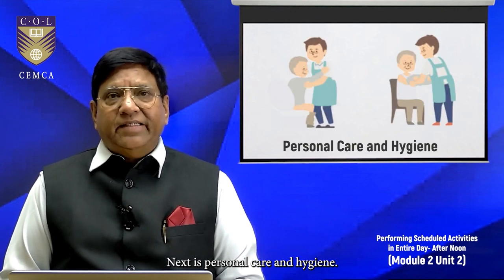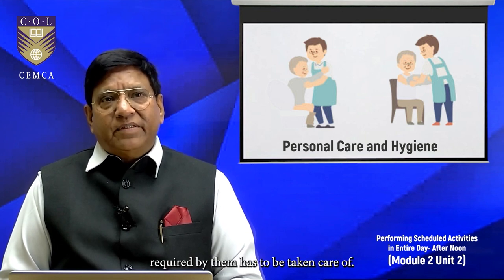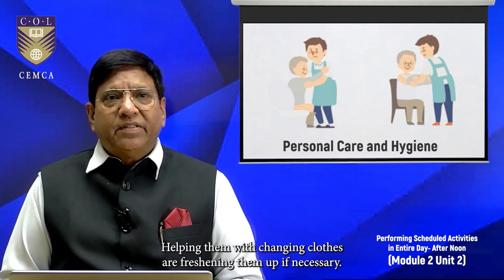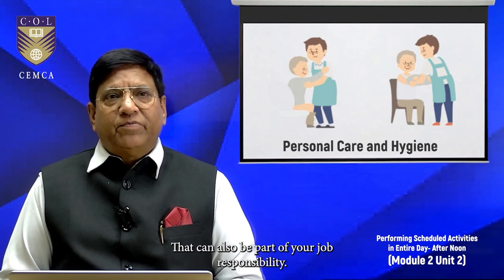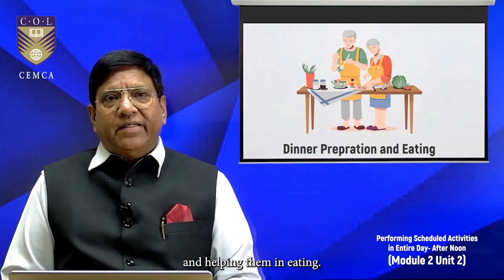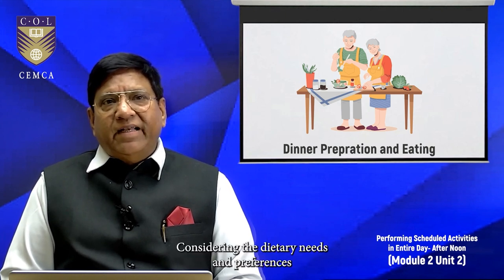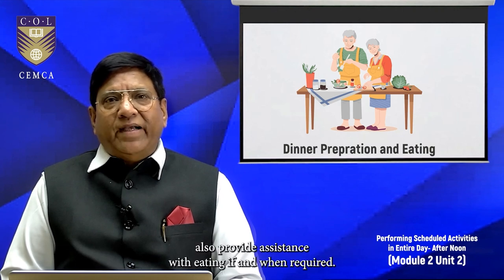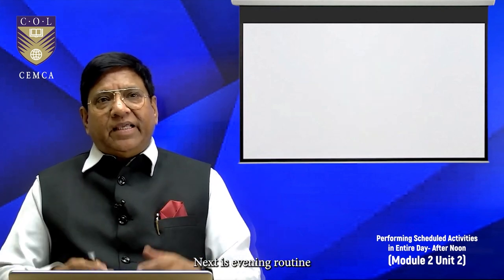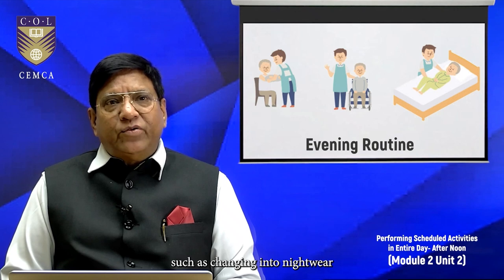Next is personal care and hygiene. Toileting needs or personal hygiene required by them has to be taken care of. Helping them with changing clothes or freshening them up if necessary can also be part of your job responsibility. Then comes dinner preparation and helping them with eating — assisting in preparing the evening meal considering their dietary needs and preferences, and providing assistance with eating if and when required.